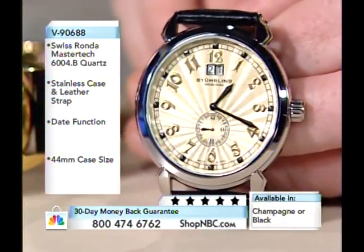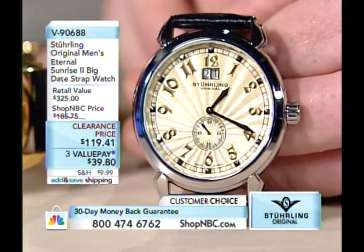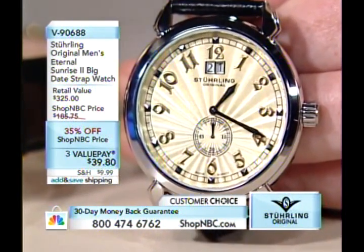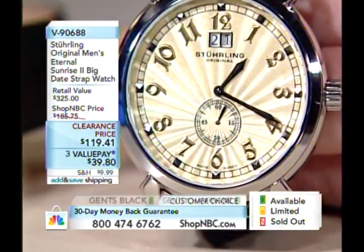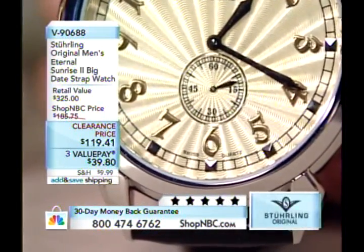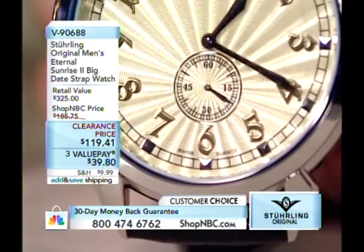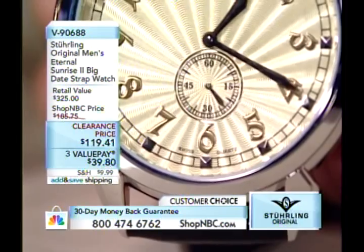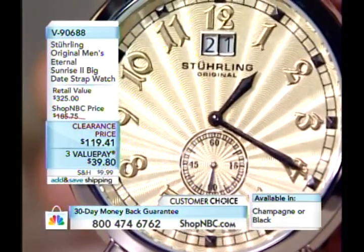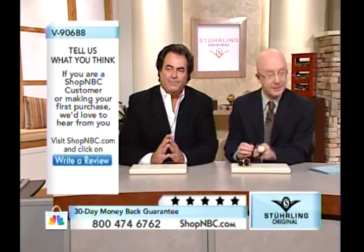The dial features the classic guilloche soleil pattern, but rather than emanating from the center, it actually emanates from the sub-dial at the 6 o'clock position — your small seconds. That sub-dial looks like a sun rising, hence the Eternal Sunrise. The rays aren't painted or printed; that's the refraction of light creating the sun rays. All the medieval-style Arabic numerals are individually applied with little pegs sealed on the back side.